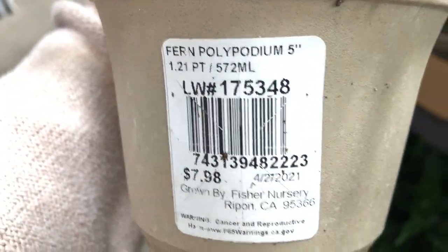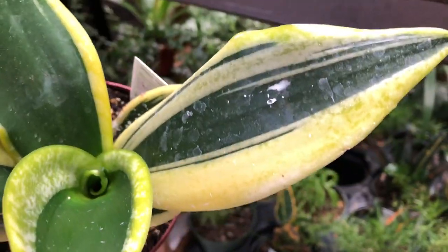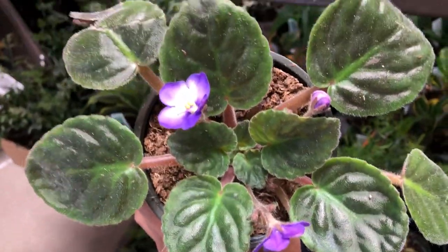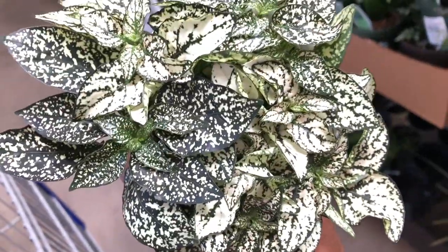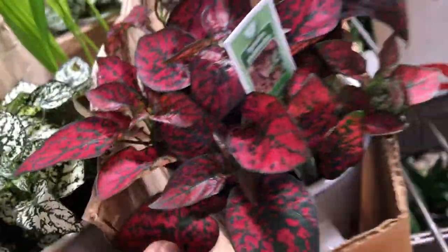A lot of these Sansevieria — nice ones with really yellow variegation — and African violet. And that is the polka dot plant, and then there is a red polka dot plant here — red polka dot plant.